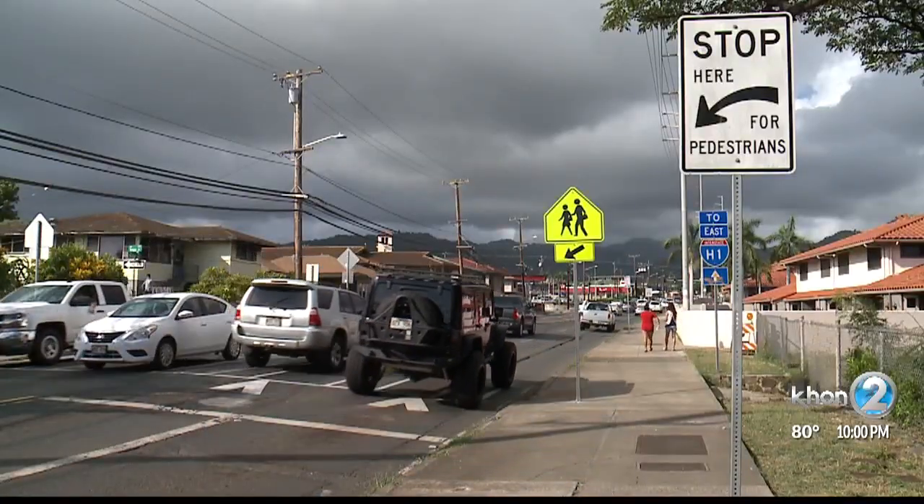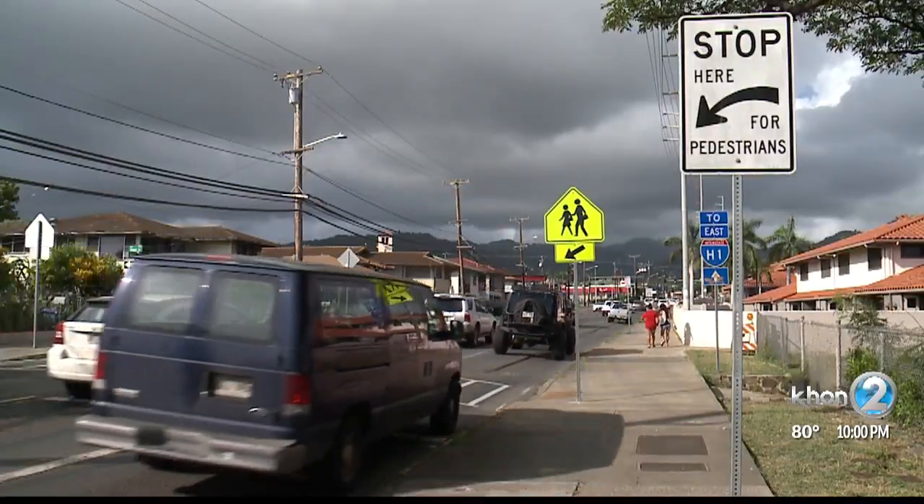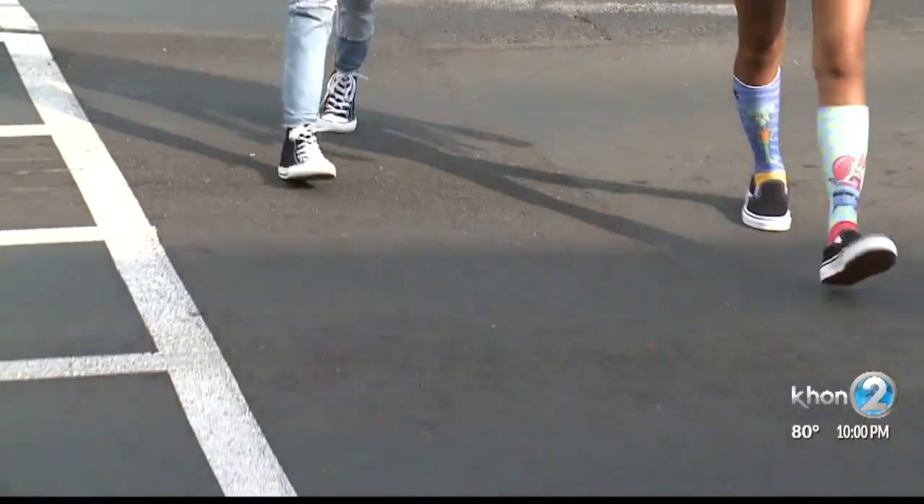Five raised pedestrian crosswalks slow traffic on Kalihi Street where thousands of students cross the street during the day. But we also have Kupuna walking the area at 4 in the morning — dark times when we know there's high volume, high speed traffic coming through with a lot of people walking.